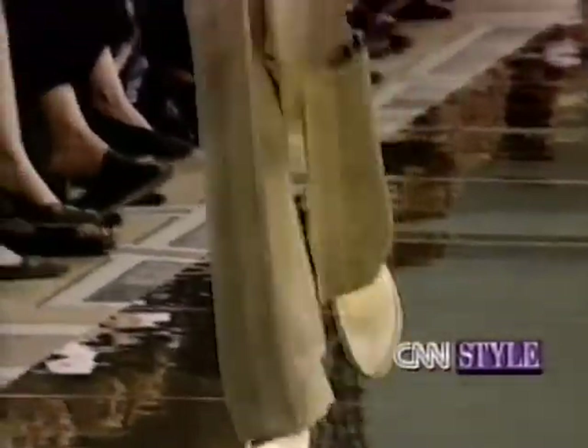McCartney says suits give her a chance to show off her tailoring — an opportunity she also gets with skirts in the collection.